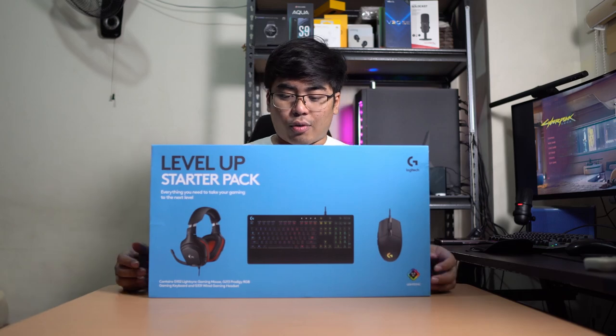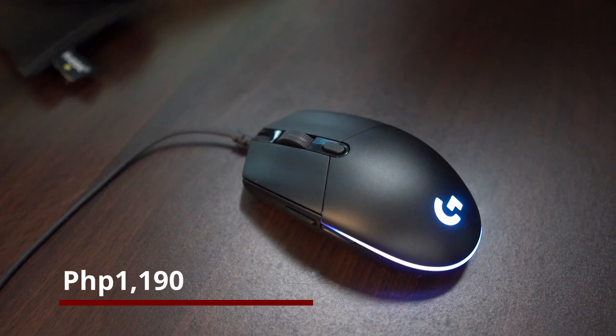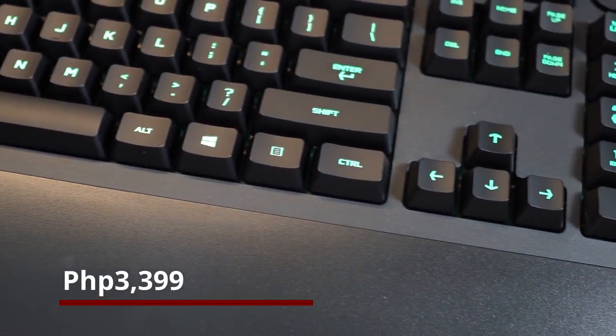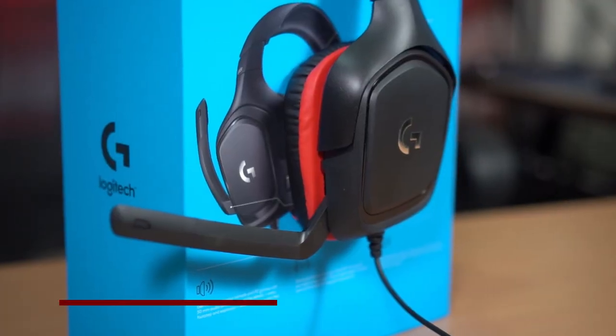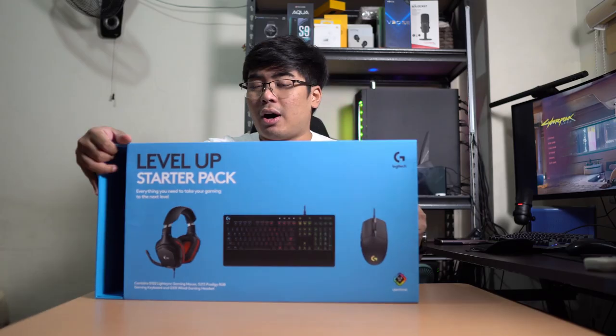This is actually pretty affordable. The G102 is priced at ₱1,190, the Prodigy Gaming Keyboard is priced at ₱3,399, and the G331 Headset is priced at ₱2,599. So what are we waiting for? Let's unbox and take a closer look inside the box.